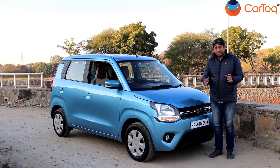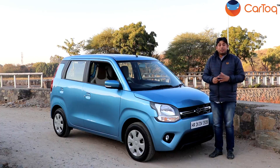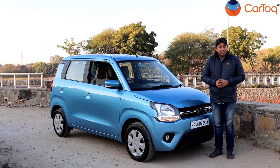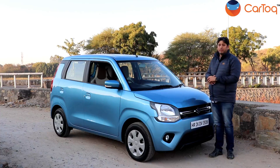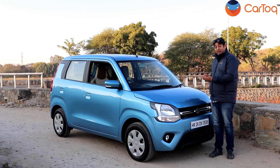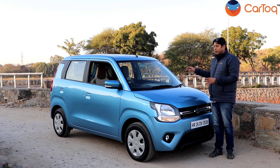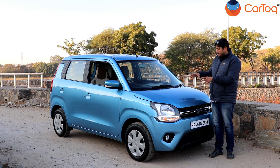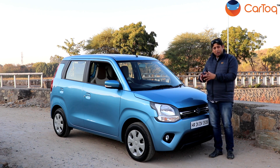The first parameter is the design of the new WagonR. This one is based on the 5th generation Heartect platform — the same platform used by other Maruti cars like the Ignis. It's a lighter and yet safer structure for the WagonR. In terms of dimensions, this one has grown in length, it's wider, and also gets a longer wheelbase, which means more space on the inside. The front end has changed completely — it's a much more mature and grown-up design.